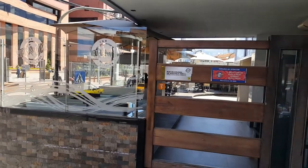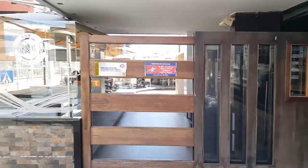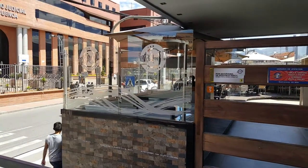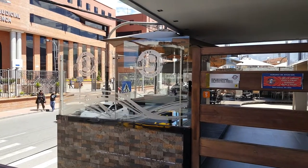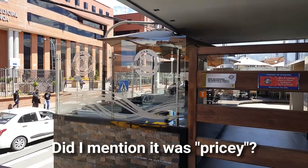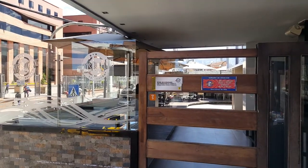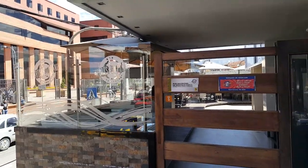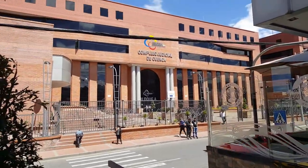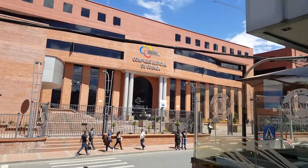They also have an outdoor eating area. Very nice place, friendly people. It's not cheap — it's kind of sports bar USA prices, so for here it's a bit high, but it's worth it. Across the street is the justice building — we don't want to know about that though.